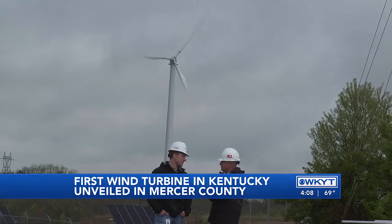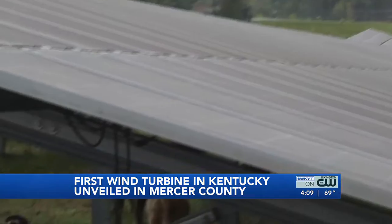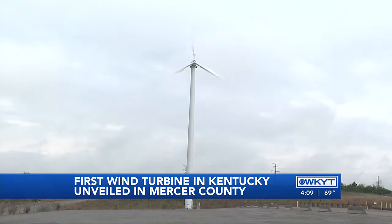KU says their quest for a state fully fueled by renewable energy doesn't just stop at electricity. We have an all-of-the-above technology strategy. We don't have a preferred generating resource, but we're testing all of them right here at our EW Brown Generating Station in Mercer County.